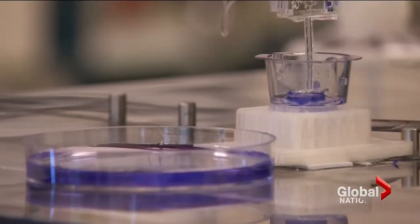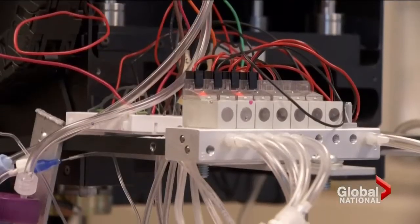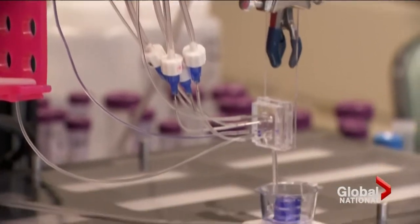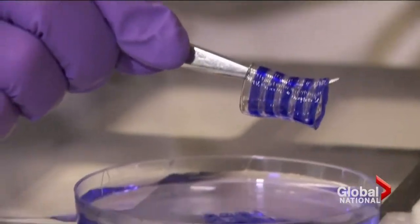Aspect Biosystems, based at UBC and St. Paul's Institute for Heart Lung Innovation, is the first company in the country to commercialize 3D bioprinting. It has been able to engineer healthy lung airways and tissue with specific diseases so pharmaceutical companies can test new drugs.